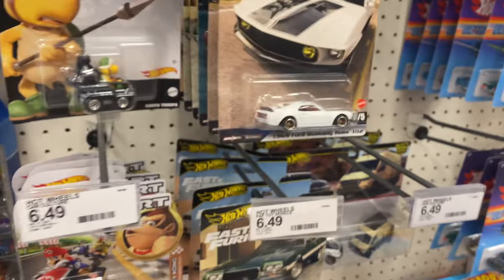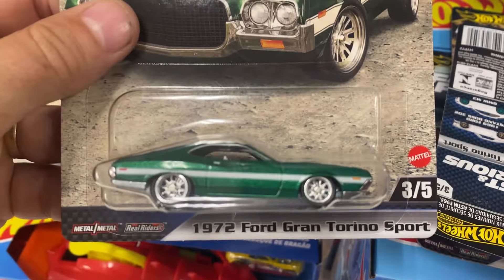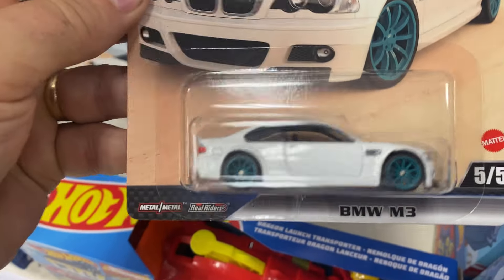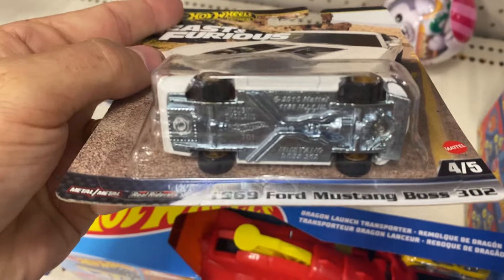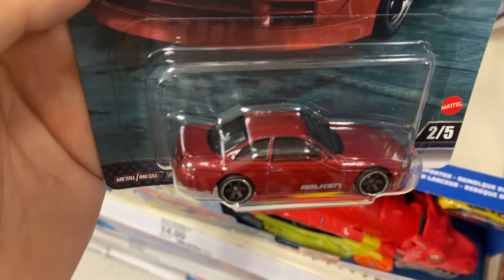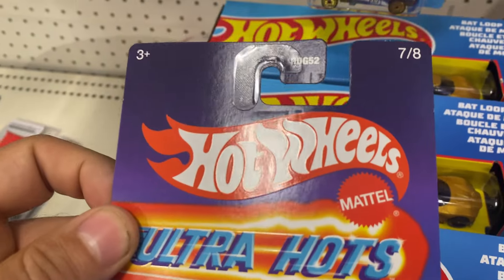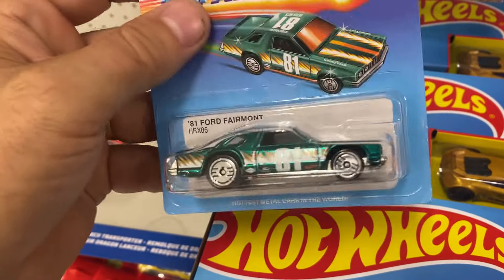Over at the premiums, they brought out some Fast and Furious — the 72 Ford Gran Torino Sport, number 3 of 5; the BMW M3, number 5 of 5, nice rims; the 69 Ford Mustang Boss 302, number 4 of 5, a great looking diecast; and the Toyota Supra, number 2 of 5, in a nice maroon-red. I also like the 81 Ford Fairmont from Ultra Hot, number 7 of 8 — it has a nice metal base, you can really feel the weight difference.